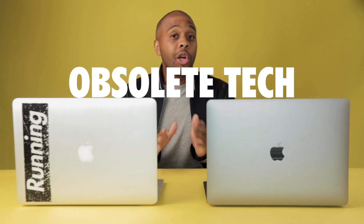Number four: my 2015 is low-key about to be obsolete. By obsolete, I mean it's getting to a point where upgrading to the latest macOS is going to be challenging, which means that getting updates — security updates and maintenance fixes — is going to be more difficult. I'm in that six-year window, but at seven years, that's generally when Mac starts to be less supportive in terms of operating systems.